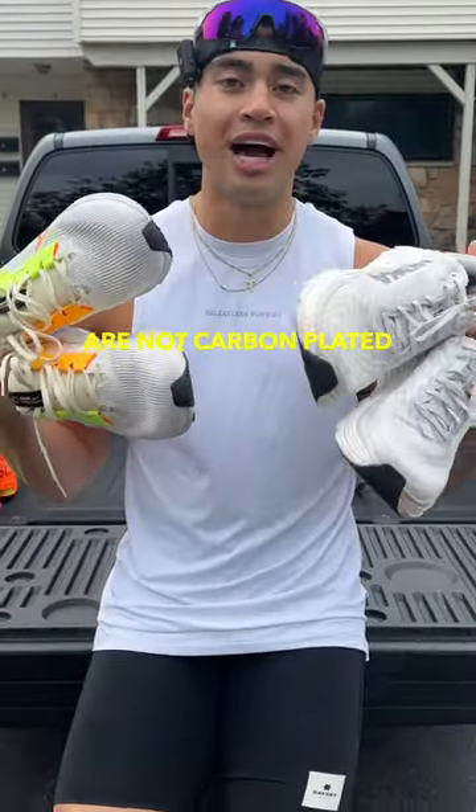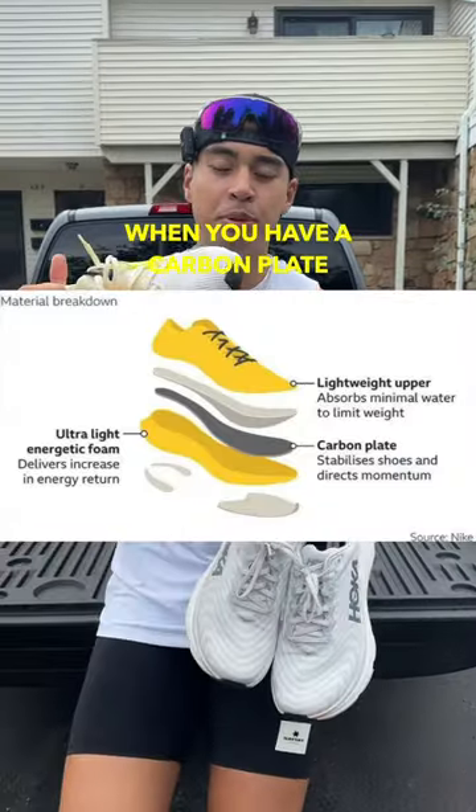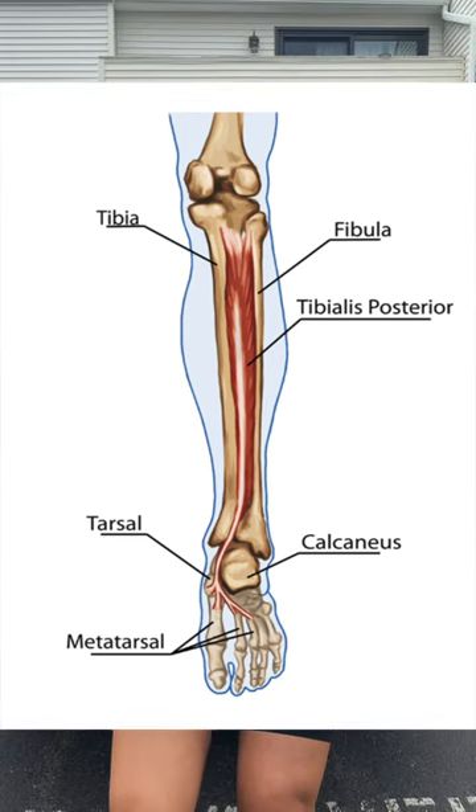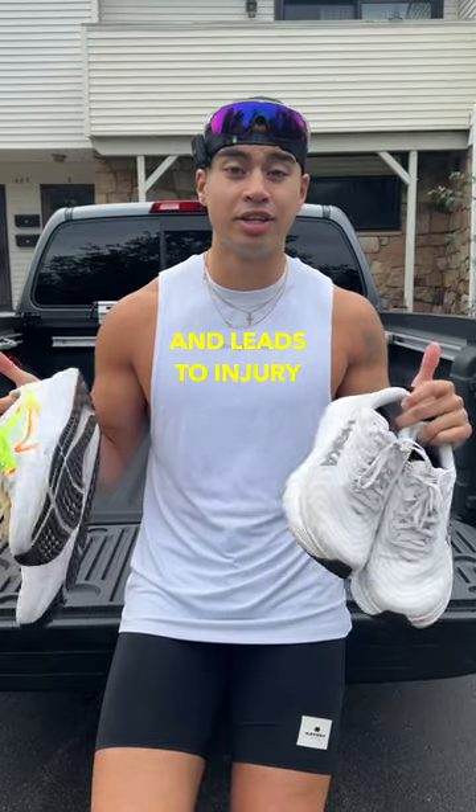My second daily runner is the Hoka Gaviota 5 — a max cushion stability shoe. Both of these shoes are not carbon plated. When you have a carbon plate in your daily runners, it adds a lot more stress on your lower ligaments like your tibia, your calf, your ankles, and in turn that leads to injury.